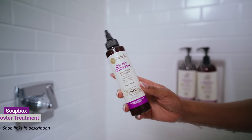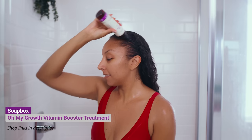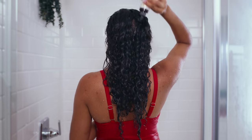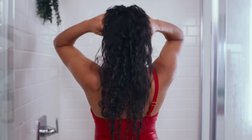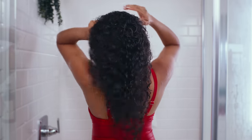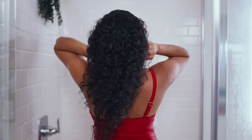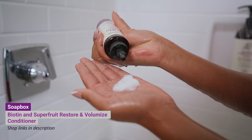Once I rinse that out, I'm going to grab the Soapbox Oh My Growth Lengthening Vitamin Booster. This is a vitamin complex with Biotin B7, vitamins A and C, vegan collagen, and an omega-3 blend. It's 100% vegan and it's supposed to give me longer, fuller looking hair. You can apply this directly to your scalp or combine it with the Soapbox Biotin and Super Fruit Blend Strengthening Conditioner — so I'm going to do both today.